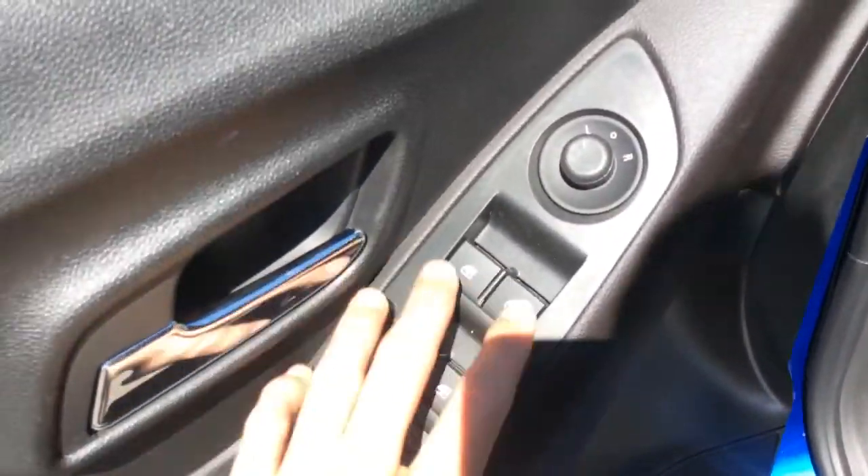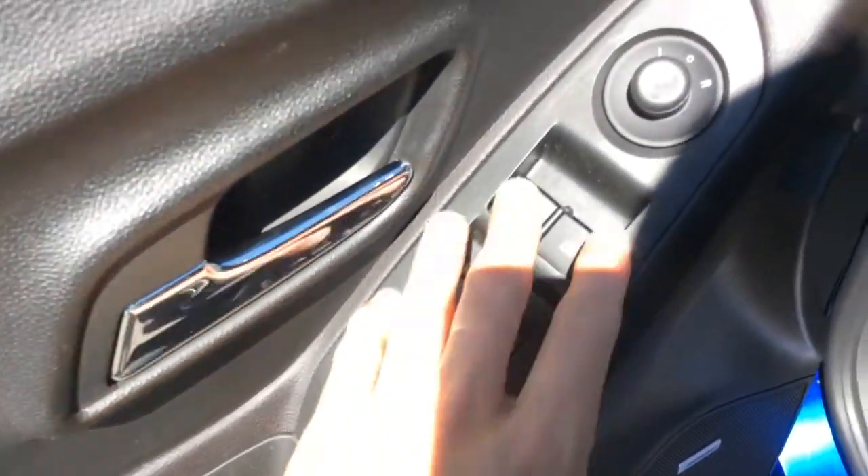On the door here you have your controls for your power windows, locks and side mirrors. It comes with a Bose premium sound system. You have lumbar support here on the driver's side.